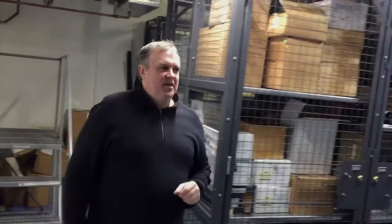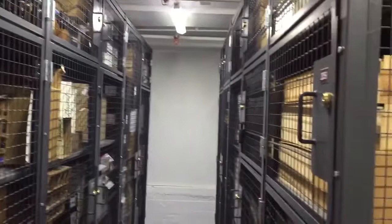We worked with Wire Crafters to create this facility and, as you can see, a high level of customization was necessary in this space because of varying ceiling heights, obstructions from columns, and things like that.